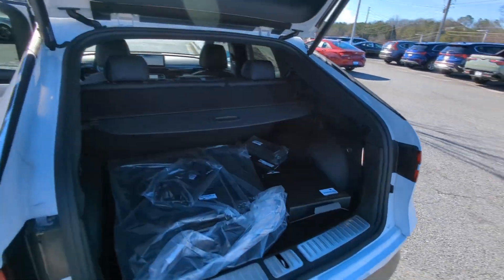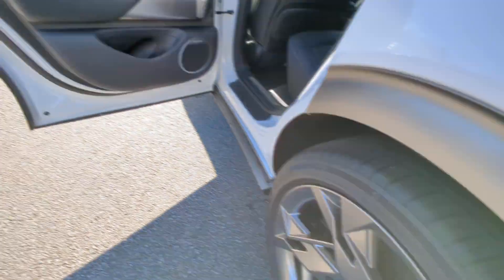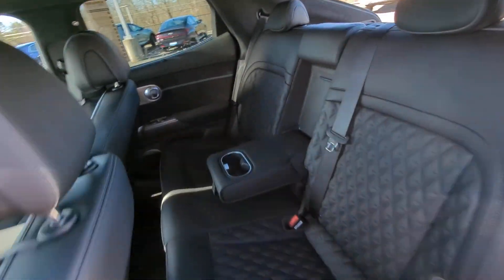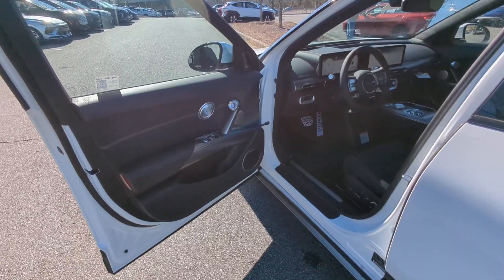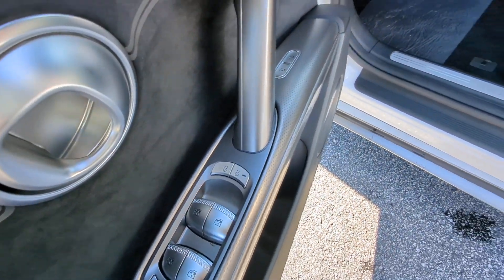These are just some of the great options this vehicle comes with: heated steering wheel, Apple CarPlay and/or Android Auto, head-up display, keyless entry, navigation system, satellite radio, backup camera, cooled front seats, power liftgate, and power passenger seat.